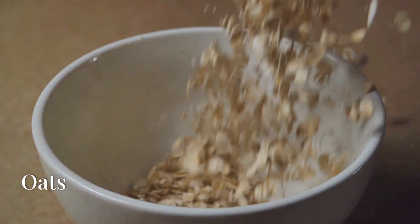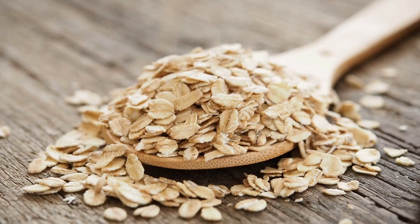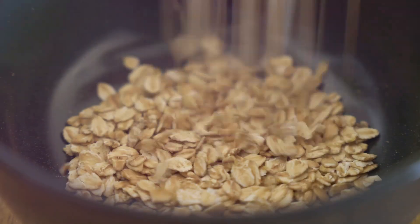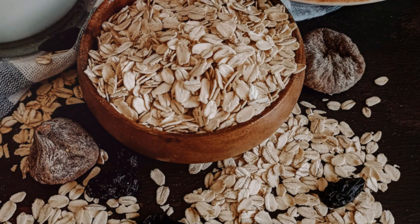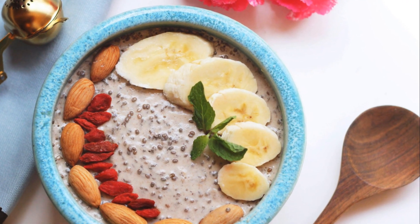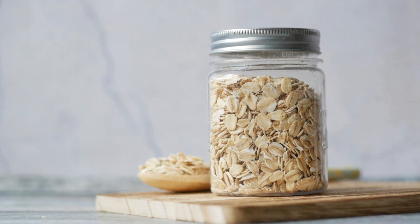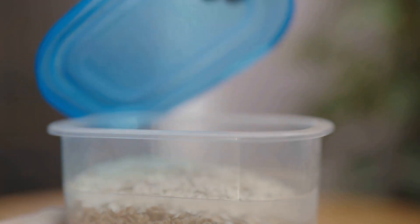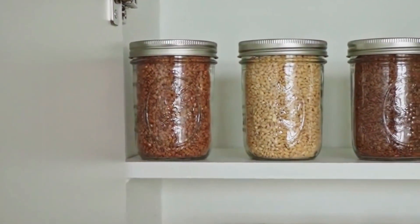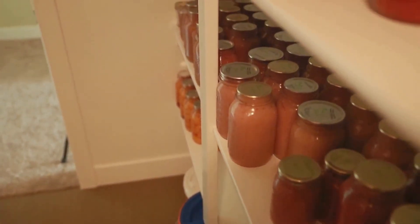Next up we're talking oats — good old-fashioned rolled oats, steel-cut oats, the real deal. Oats are a nutritional powerhouse packed with fiber, essential for a healthy gut, and also a good source of protein, iron, and several essential vitamins and minerals. Let's not forget beta-glucan, a type of soluble fiber found in oats that's been linked to lower cholesterol levels. For long-term storage, airtight is the name of the game — plastic containers, glass jars, or Mylar bags. Keep them in a cool, dark place and your oats will stay fresh and flavorful for decades.